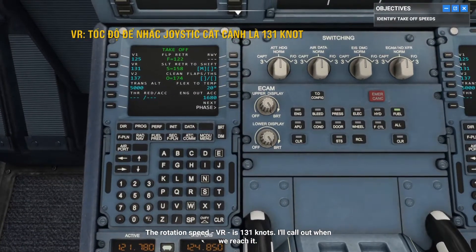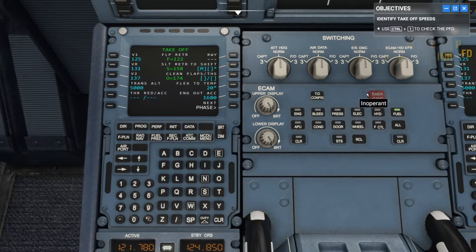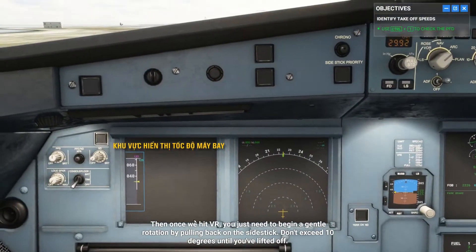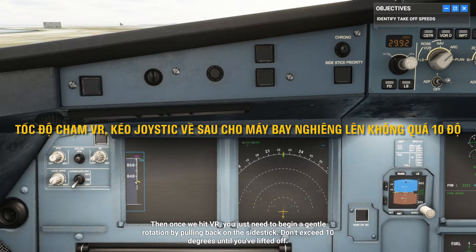The rotation speed, VR, is 131 knots. I'll call out when we reach it. Then, once we hit VR, you just need to begin a gentle rotation by pulling back on the side stick. Don't exceed 10 degrees until you've lifted off.